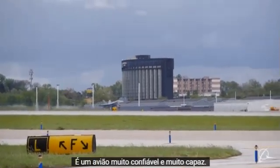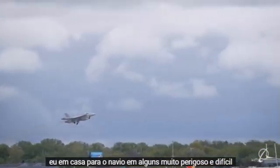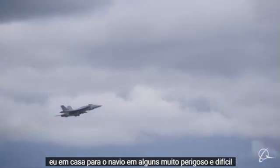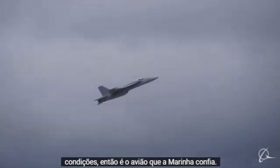It's a very dependable, very capable airplane. It's brought me home to the ship in some very dangerous and tough conditions, so it's the airplane that the Navy relies upon.